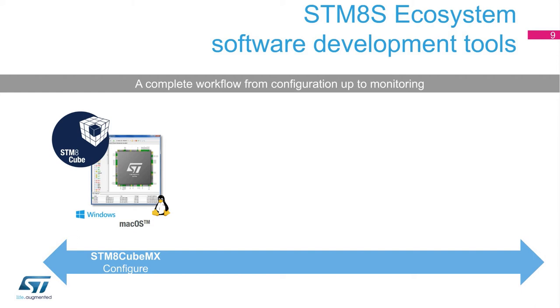As part of the STM-Cube initiative to reduce engineers' development cycle, ST offers STM-8-CubeMX, a user-friendly software tool that uses graphical wizards to configure STM-8 microcontrollers.